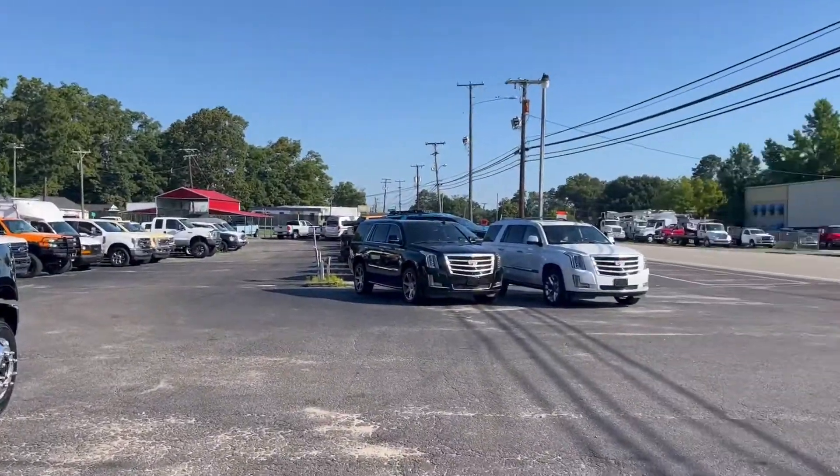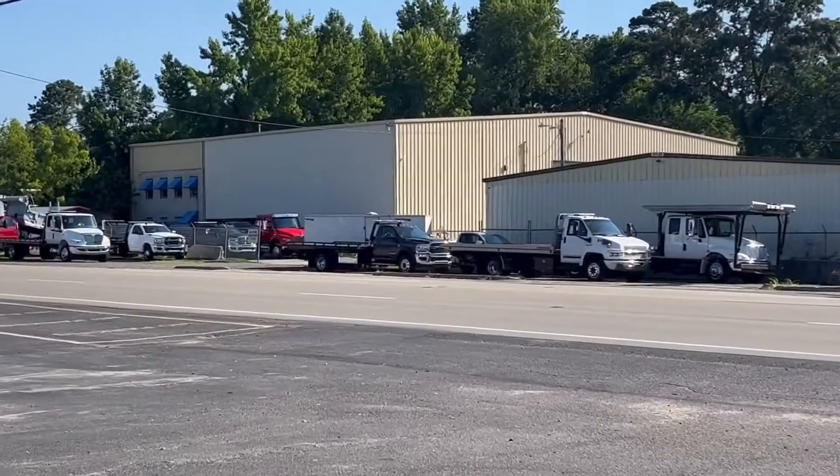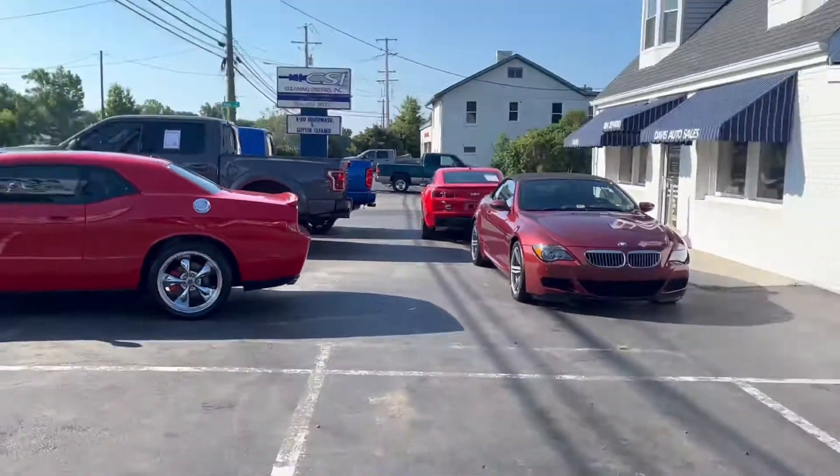Check out our inventory on the website. Lots and lots of tow trucks right now in stock, and commercial trucks, dump trucks. Let us know if we can help with anything at all. We'll see you next time — thanks for watching.